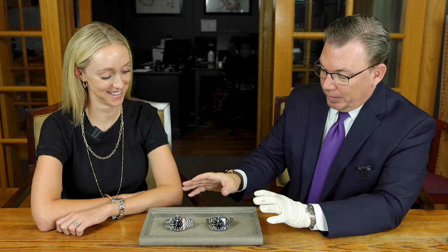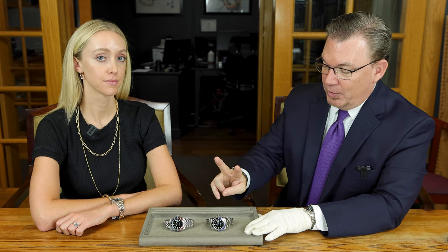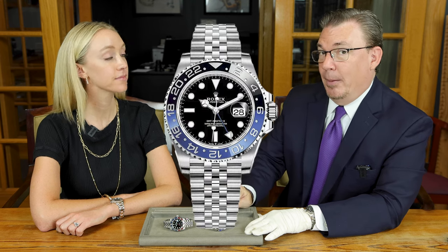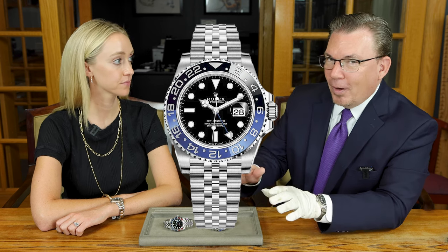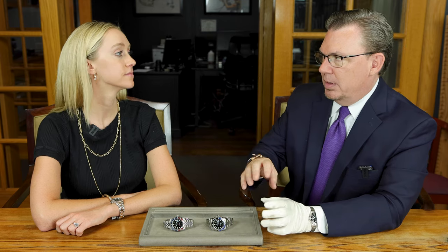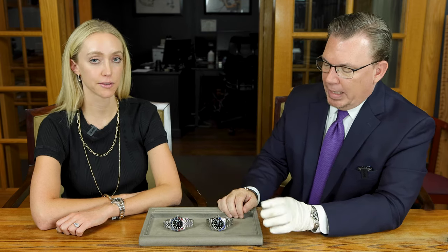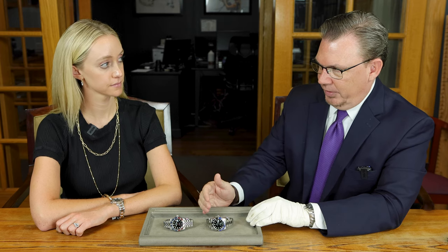Fast forward to now — they come out with a version two of the Batman, affectionately known as the Batgirl because it's on Jubilee. Maybe a little more feminine, but either way everybody loves it. Great watch, with a few internal upgrades. So now you have Gen 1 and Gen 2 of Batman, and then you have the white gold and the stainless steel Pepsi.